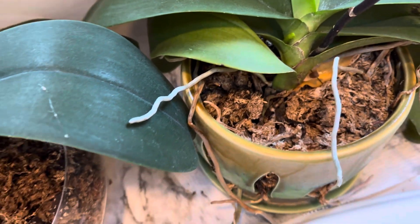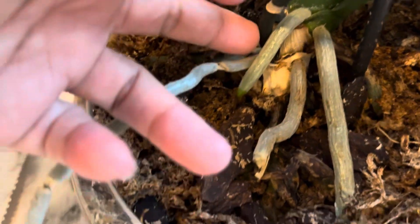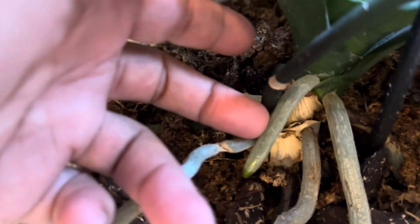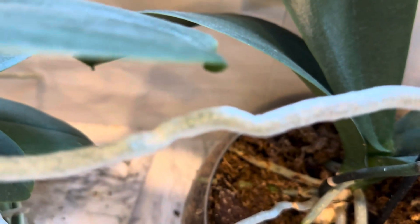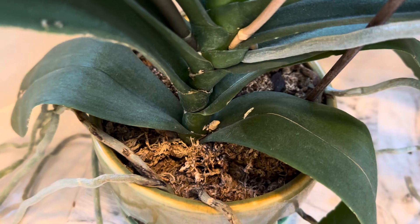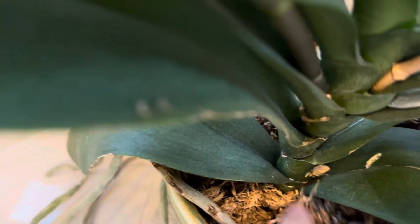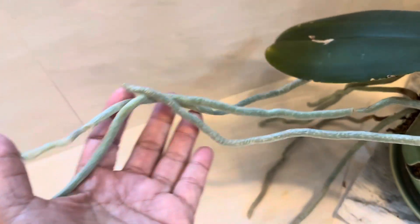Still moist. And this one is the grass. New root is coming. Look at that root. This one is happy. Still moist. And tons of roots. Look at that. Beautiful.